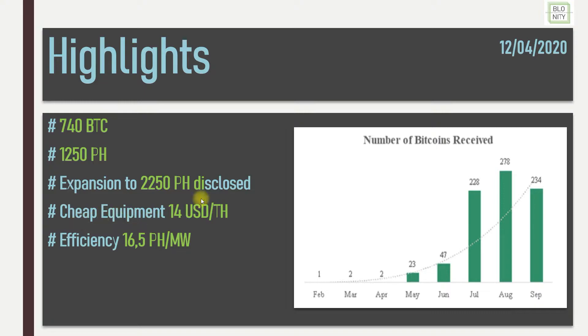They bought very cheap equipment for 14 US dollars per terahash. Compared to other miners who bought between 20 and 30 US dollars per terahash, it's very cheap. Their efficiency is okay at 16.5 petahashes per megawatt right now.